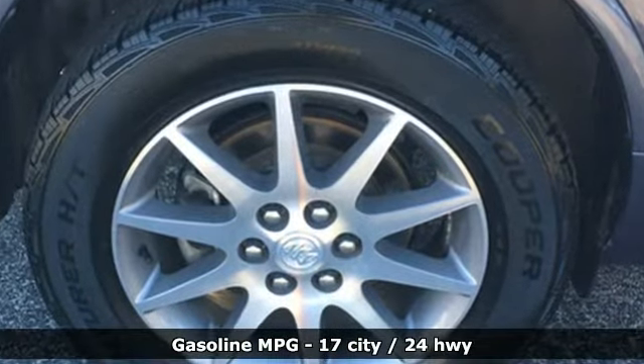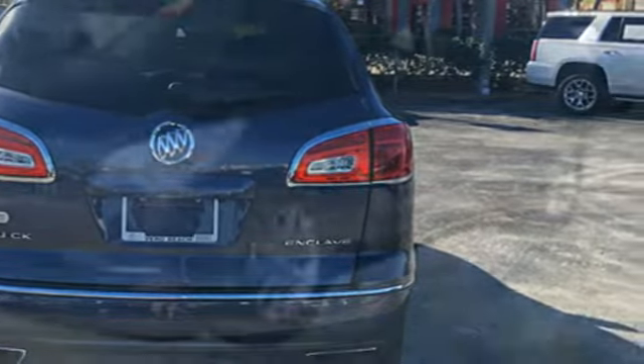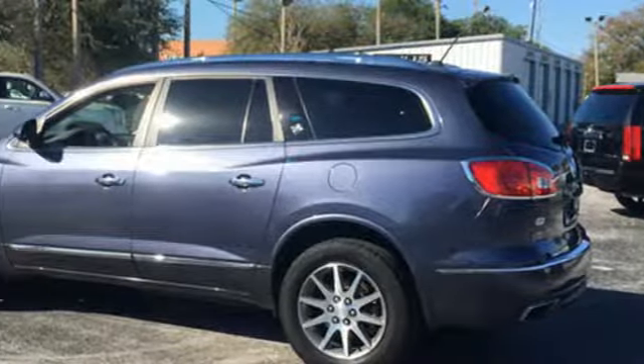Automatic transmission, front heated leather bucket seats, streaming audio, rear parking sensors, dual zone climate control, power heated mirrors, and external memory control.